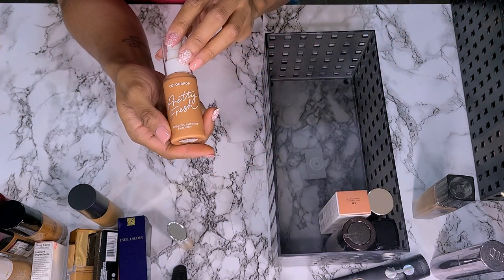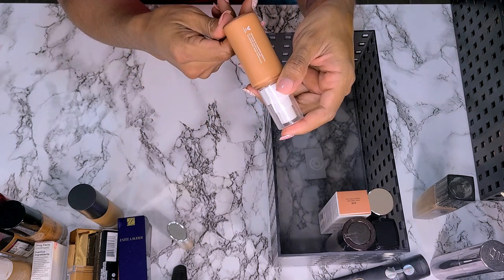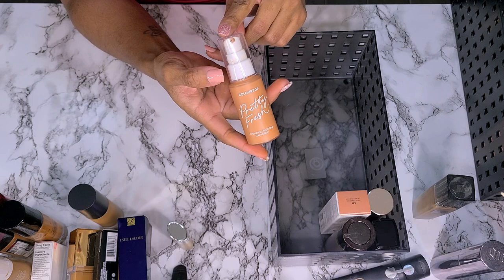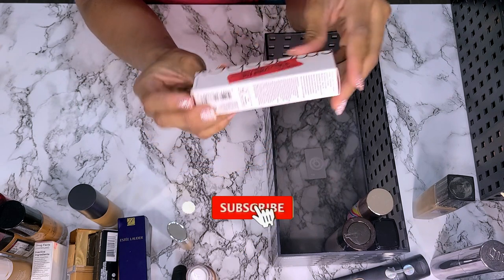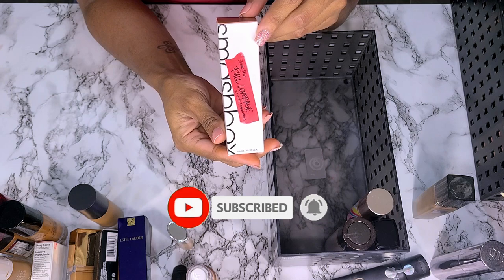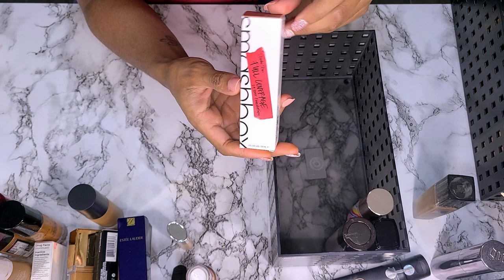Next I have the ColourPop Pretty Fresh Hyaluronic Hydrating Foundation in shade Dark 170N. Y'all know I love this. It is a little too dark for me right now, but not getting rid of it — still in the box, haven't worn it. Smashbox Studio Skin Full Coverage 24-Hour Foundation in shade 4.15 — you saw me haul it, I have not tried it yet, so it is staying.